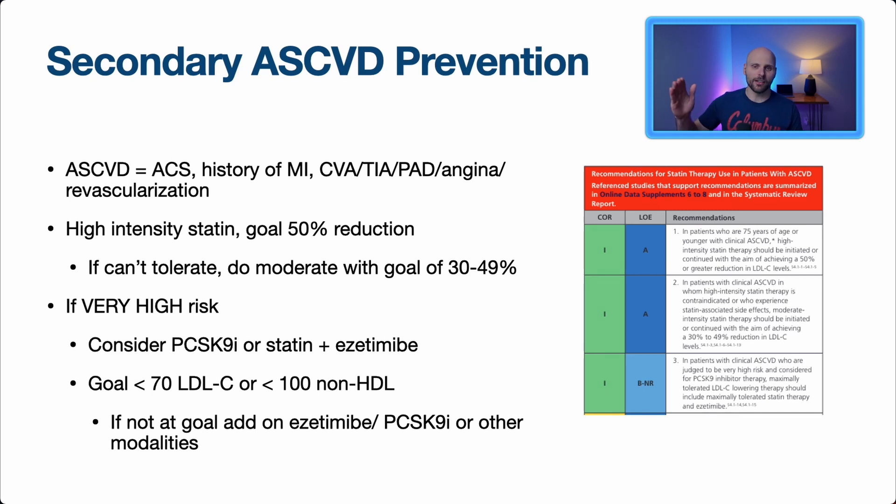The greatest benefit from LDL lowering comes to those with the highest baseline LDL. When you start getting above age 75, statins are still considered but require a risk-benefit discussion given potential side effects. Moderate-intensity statins are still reasonable. High-intensity statins showed better outcomes than moderate ones, but that's likely due to the LDL-lowering effect — so moderate plus ezetimibe may yield similar results. PCSK9 inhibitors are fantastically efficient but very expensive, making approval challenging for many physicians.